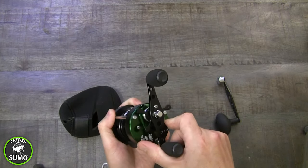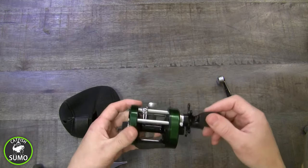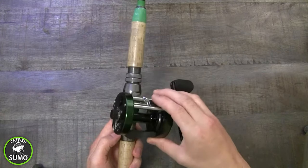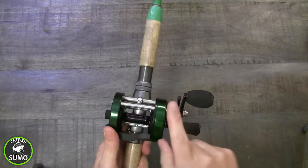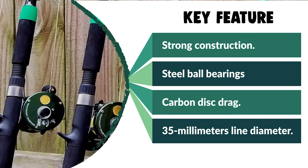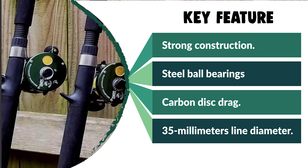This Catfish Sumo Catfish Reel is constructed of strong material. It features a loud bait clicker, steel ball bearings for smooth retrieve, carbon disc drag with 20 pounds of smooth drag that can wear out even the toughest flathead catfish, and 5.3:1 brass gears that won't give out when fighting monster fish. No matter if you're a pro or brand new, you'll be able to easily cast the distance. The centrifugal brake system and spindle brakes help prevent a giant bird's nest.